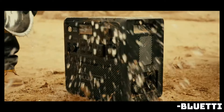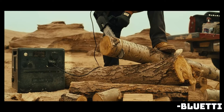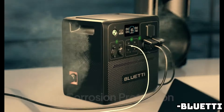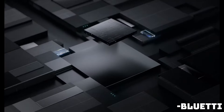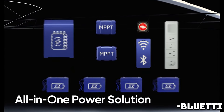The AC240 features AC fast charge. Using a wall outlet for 2,200-watt input delivers an 80% charge in just 45 minutes, with a complete 0–100% charge taking just 70 minutes. With solar, you can recharge the power station quickly with 1,200 watts of input, meaning 0–100% in just 2 hours.